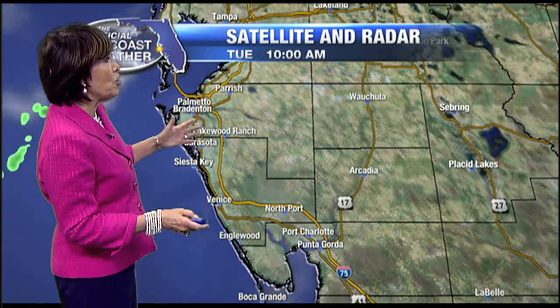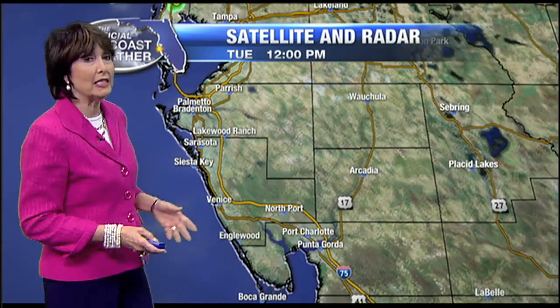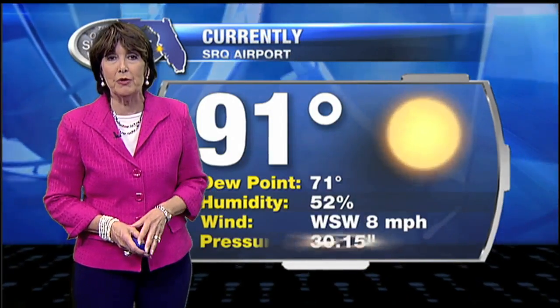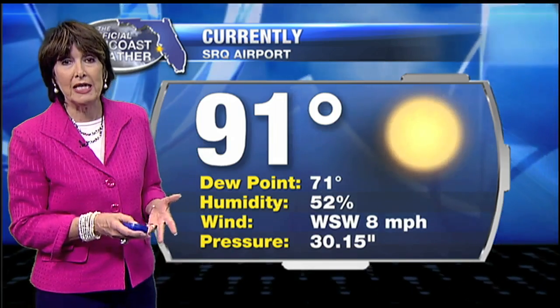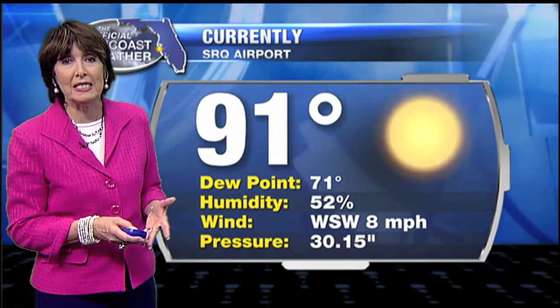For the most part we're looking at readings in the 90s, with no rain around. The cloud activity is pretty well over as well, so we're just getting partly cloudy skies. That temperature reading of 91 degrees is still going up, and we've got high dew points, high humidity, with winds coming in out of the west-southwest at around eight miles per hour.